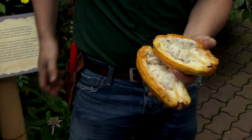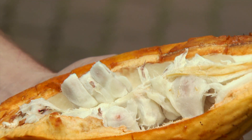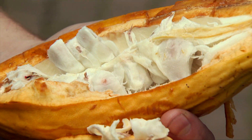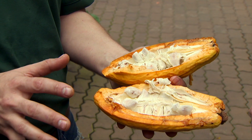So in order to make chocolate out of this fruit, what they do is they take a whole bunch of these pods, scoop out all the seeds, throw them in a big pile, cover them with banana leaves, and let that sit and ferment. The pulp will break down and get soaked up by the seeds.